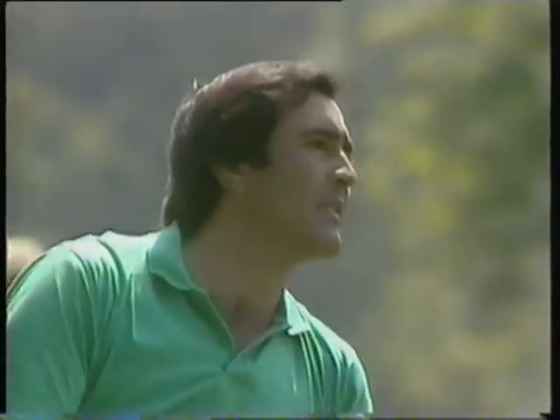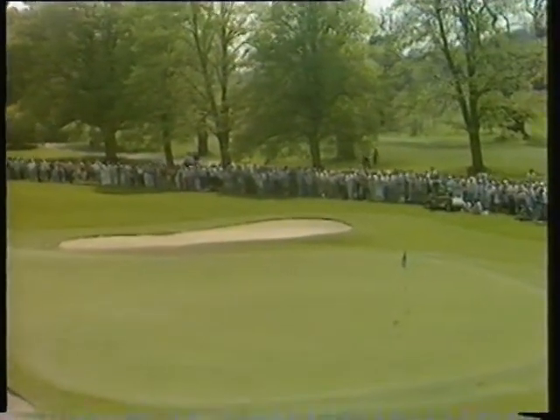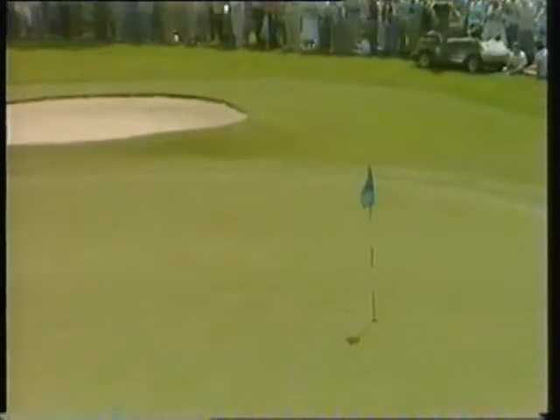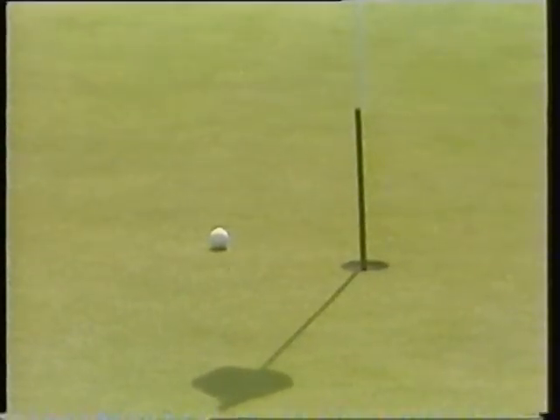He's boomed it up and over. Looks as if it may have gone a touch now. Where did that land? There it is. Oh, look at this — how do you like that for an opening start? That's the nearest thing I've seen to an albatross for many a year. That's a two on a par five. What a way to start.